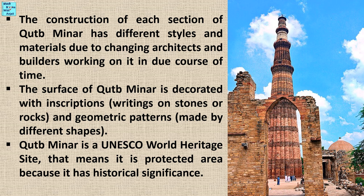The construction of each section of Qutub Minar has different styles and materials due to changing architects and builders over time. The surface of Qutub Minar is decorated with inscriptions and geometric patterns.